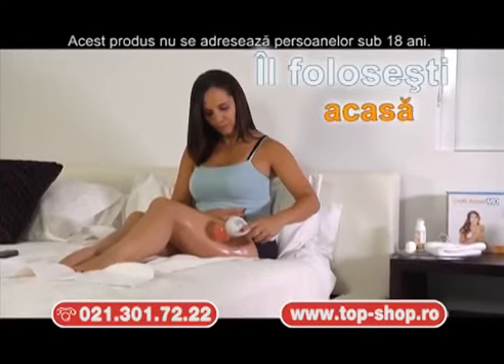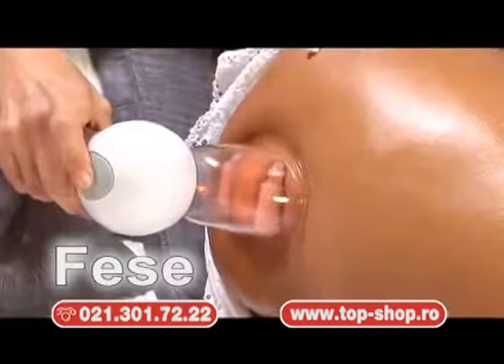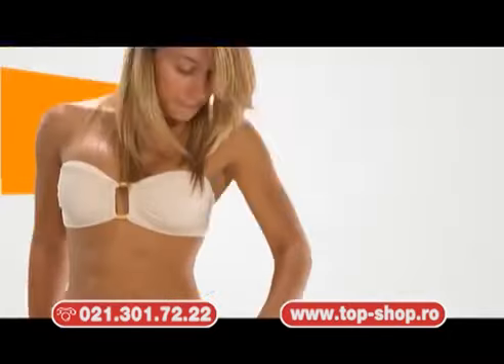Folosește-l chiar la tine acasă, pe brațe, abdomen, spate, talie, șolduri, fese, picioare și orice altă zonă dorești.